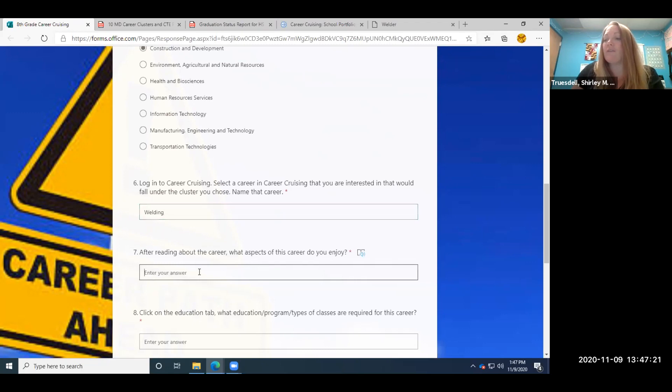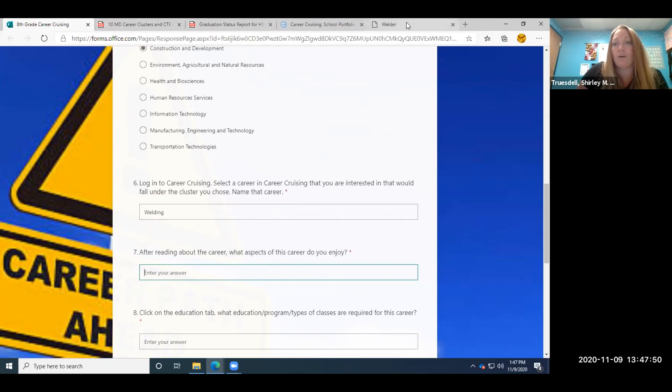Question seven says, after reading about the career — and you can also listen, there are videos — what aspects of this career do you enjoy? The key is, when you're picking a career to last a lifetime, if you pick something you enjoy it doesn't feel like work. So you've got to make sure you're going to enjoy this career. Looking at welding, we're going to go back to Career Cruising.